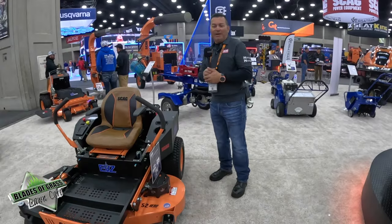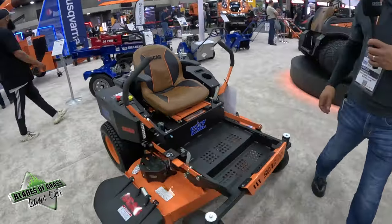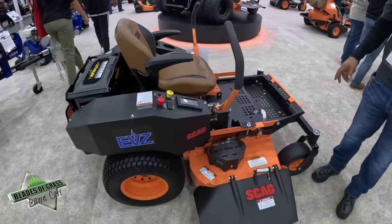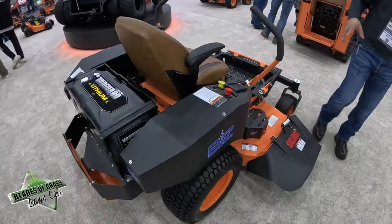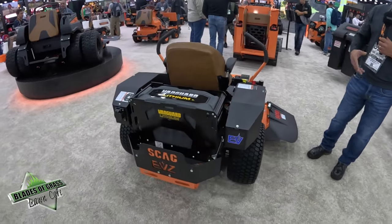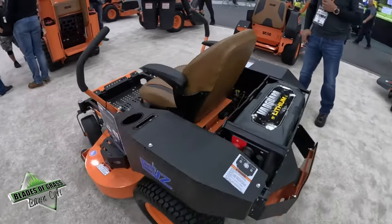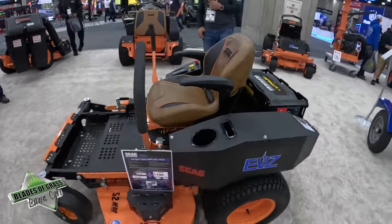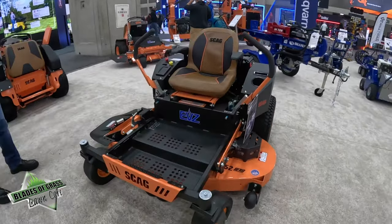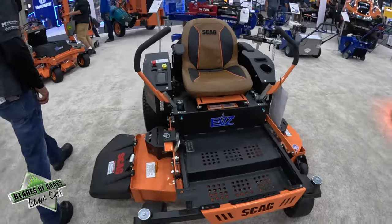Hello everyone, my name is Emilio Ramirez from SCAG. Today we're going to talk about our electric units. We've got the EVZ, which is more of our residential piece. We're featuring the capabilities of the machine for customers who enjoy acreage but don't want to disturb their neighbor at 7 o'clock in the morning, but enjoy cutting and having that pride in their grass. The unit is very clean — great fit and finish with electric motors.